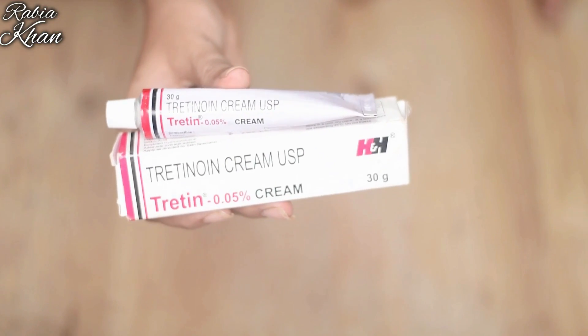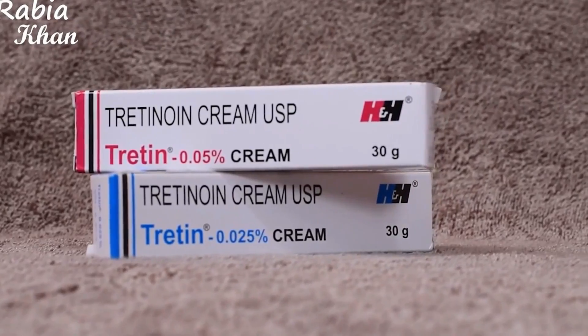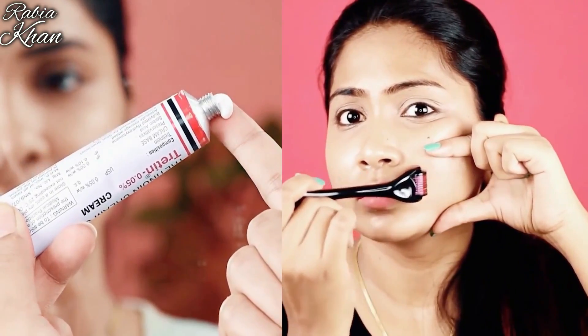Retinoids boost collagen, have anti-aging benefits, and help treat scars. I suggest you go to any medical store and purchase Tretinoin cream. I will also provide a link. I have shared a complete video on this — I will combine it into a routine and share it with you.